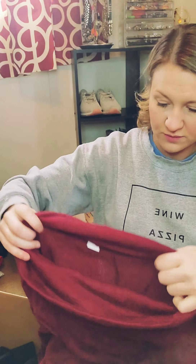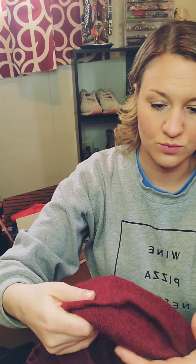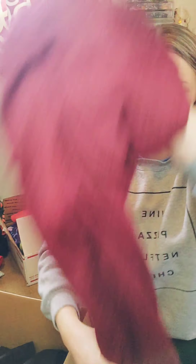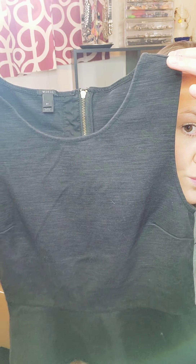Next we have an Old Navy sweater dress, size extra small. Really cute burgundy sweater dress — it's got kind of like a funnel neck and ruching on the sides. Cute before fall. Would look awesome with tall knee-high boots. Old Navy's great — it's not an expensive brand, obviously, but people love Old Navy. My old roommate swears by Old Navy denim.